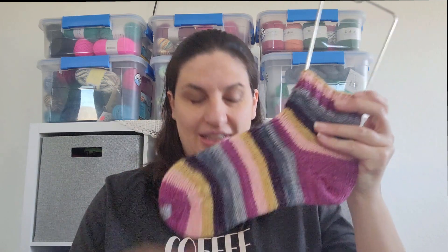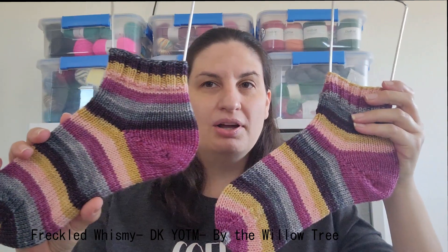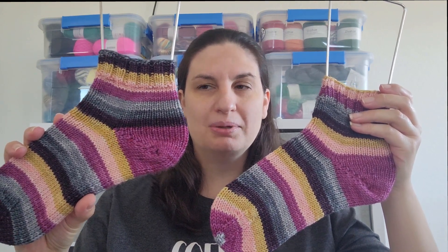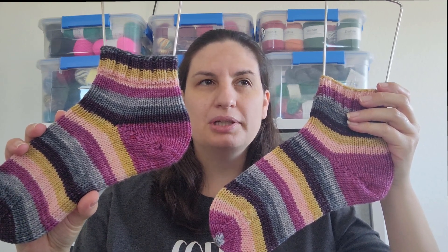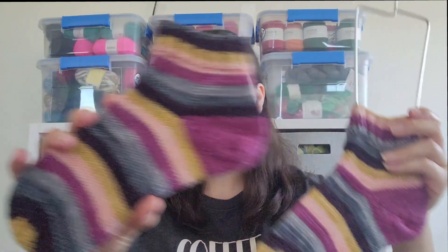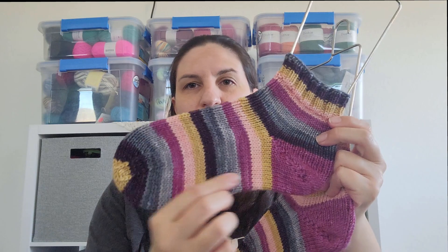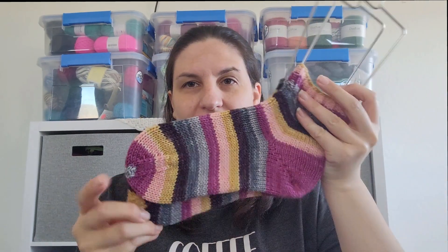Today I have a few finished objects that I finished this week. The first one is some DK weight socks. These are the Freckled Whimsy DK Yarn of the Month for October in the colorway Autumn Breeze. They come with a contrasting mini and I think it was a six-row repeat on these ones. These ones ended up so quickly — I absolutely love them.